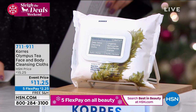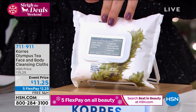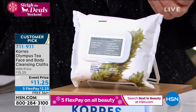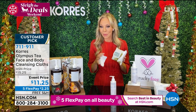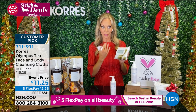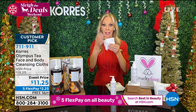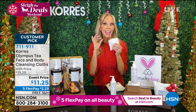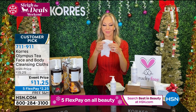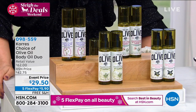Quick look at the Olympus Tea face and body cleansing cloths. These are different because they're soap-free and actually pull impurities from your skin — detoxifying. They come from Mount Olympus with a bio-detox blend in Olympus tea that detoxifies skin and pores. If you really want to give yourself a beautiful facial, just lay it on your skin and take that zen moment. A big 4.6-star customer pick. 711-911 is your item number.